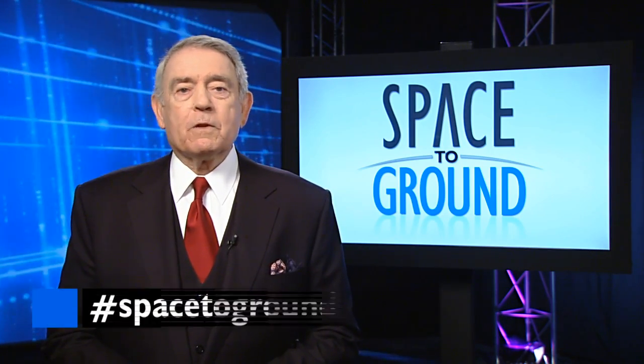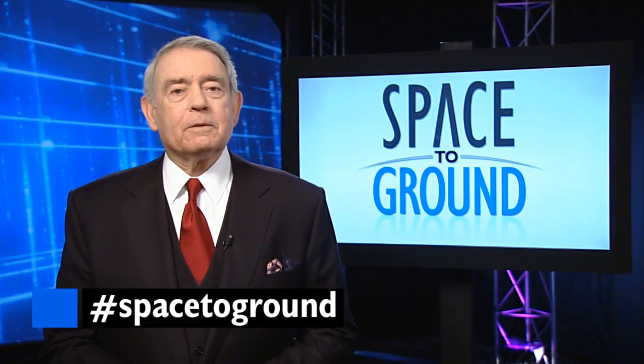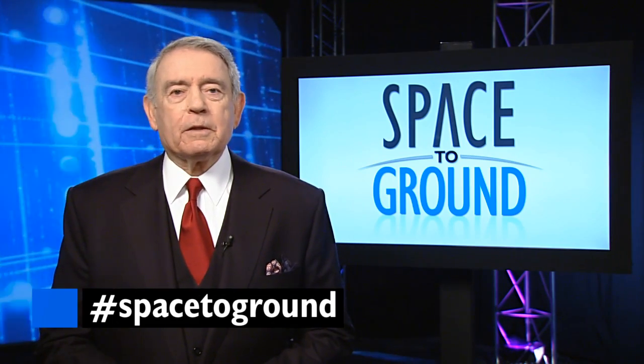Make sure you send us your questions and comments using the hashtag SpaceToGround. We'll see you next week, or at least Josh will. I think I'm done here.